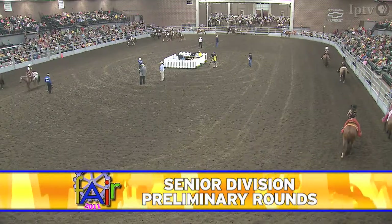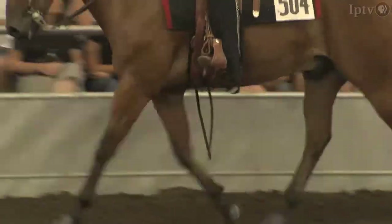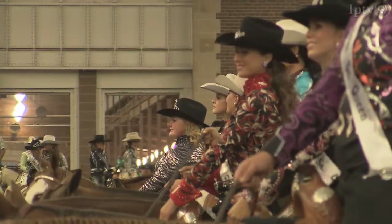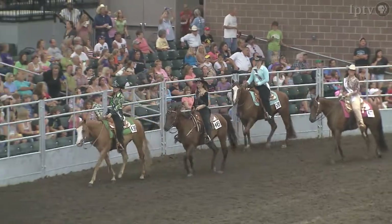Nearly 90 senior competitors will showcase their talent in the Jacobson Exhibition Center show ring. Due to the large number of riders, the event is split into four preliminary rounds of competition. The top riders from each preliminary round move on to compete for the crown.